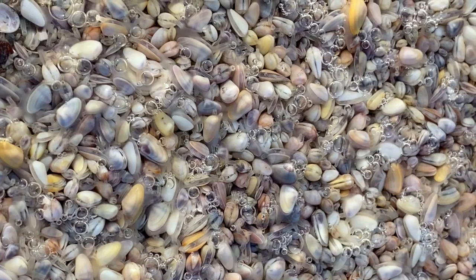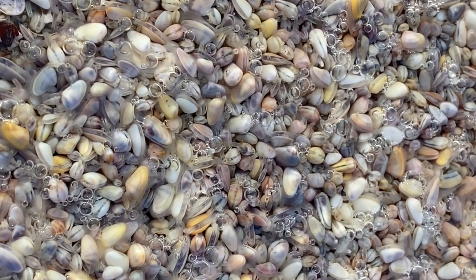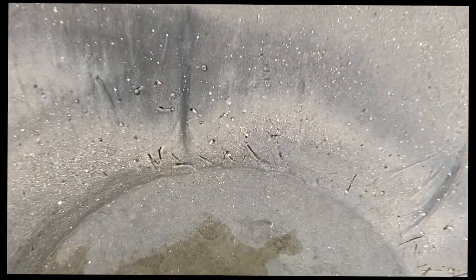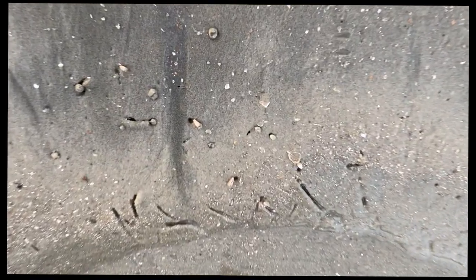Many of them have a foot extending out into the water. They use this foot for mobility, and they also siphon food here. You can see at the edges of the pool, some clams have moved around in the sand.